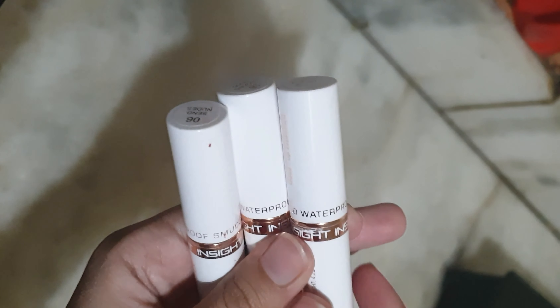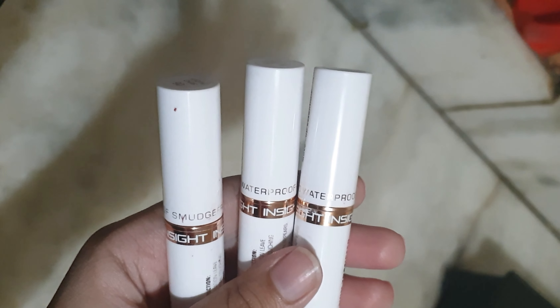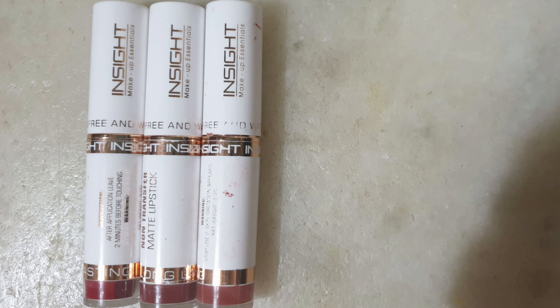One thing I would like to mention — when I bought the first shade 06 Instant Nudes, it came in an outer carton, but now when I wanted to use them, the outer carton has not come with these. That carton had so many details such as the ingredients list and claims: 10-hour wear, moisturizing formula, non-drying formula, comfortable to wear, very pigmented, paraben-free, cruelty-free, and a shelf life so you can use it for 3 to 4 years. It is available in a lot of shades, the price is 199 rupees, and you get 4.2 grams of product.